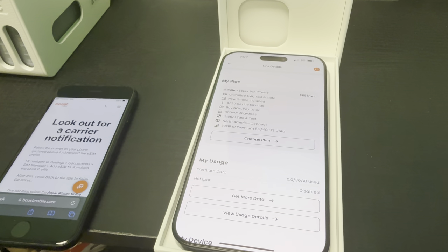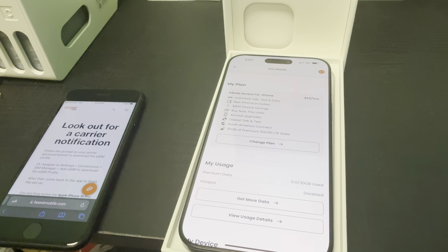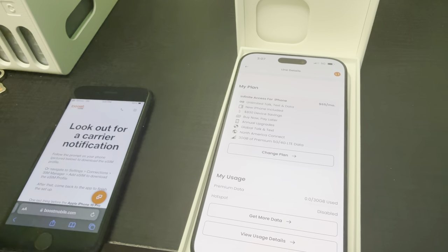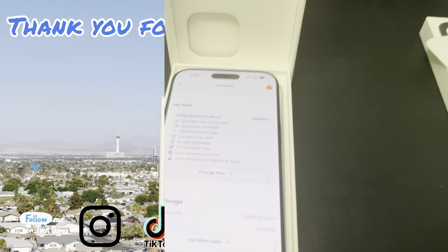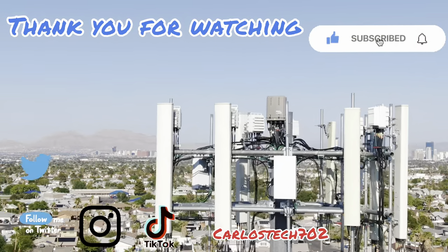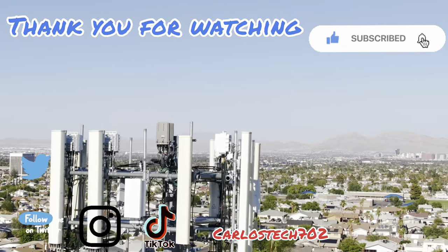Thank you to all the channel members for the love and support. As always, remember to check the affiliate link down below for Mint Mobile. Remember to hit the like, share, and subscribe button, and make sure to hit the notification bell so you're always notified when we upload content. Have a great one — peace.